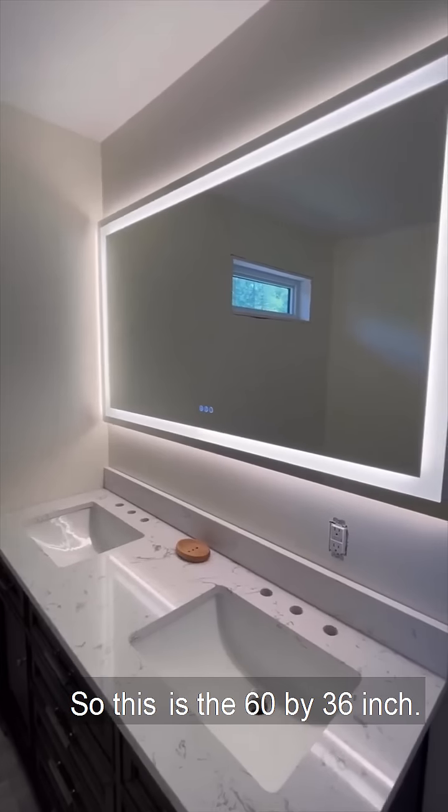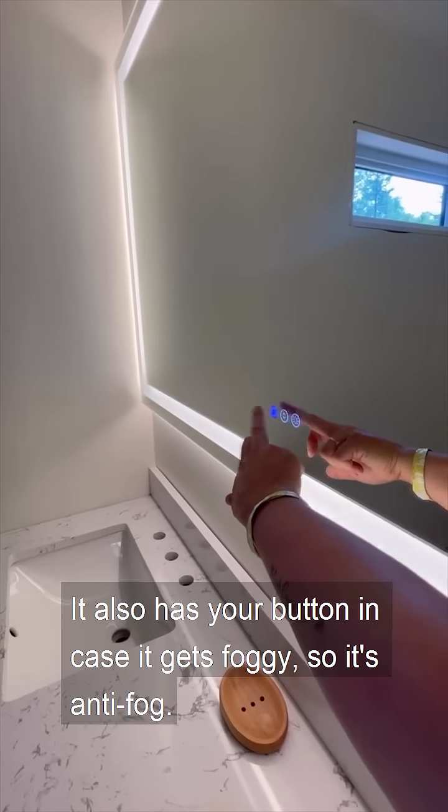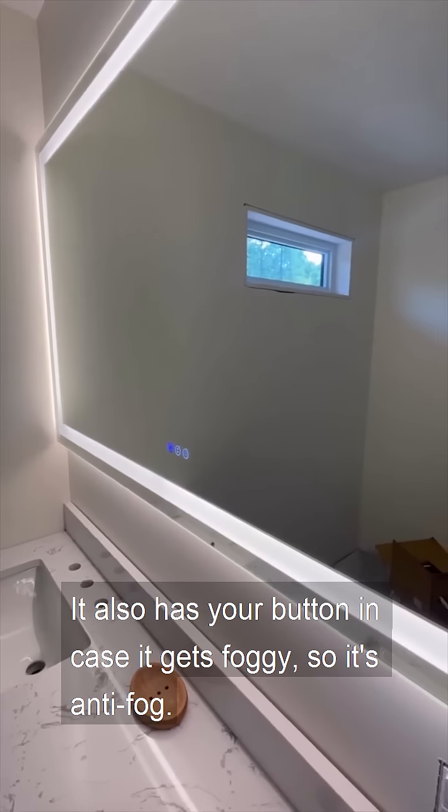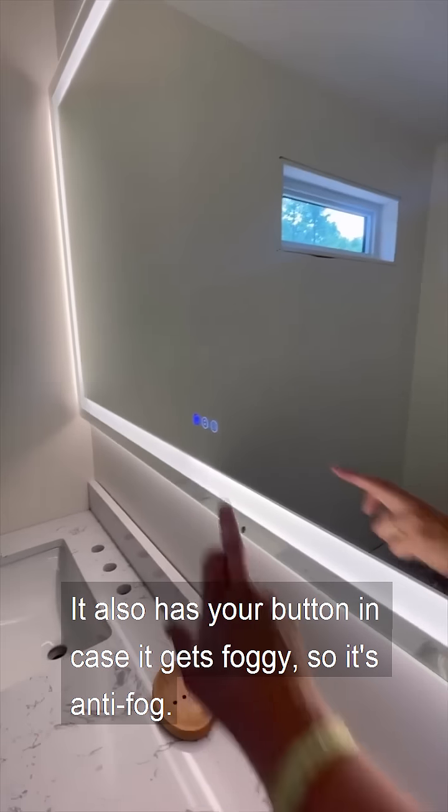This is the 60 by 36 inch. It also has a button in case it gets foggy, so it's an anti-fog.